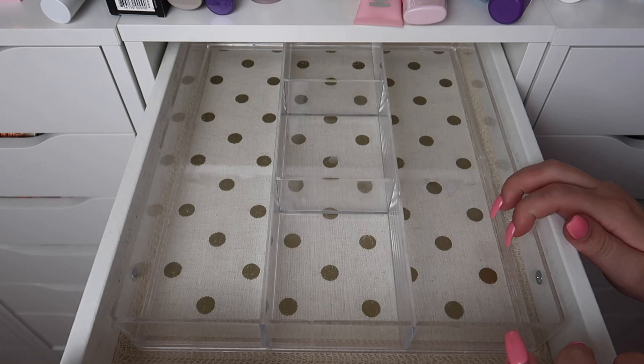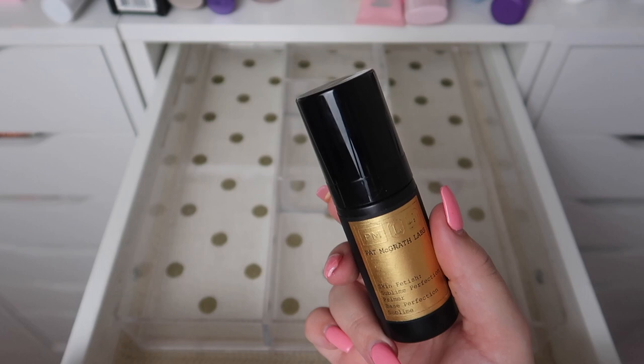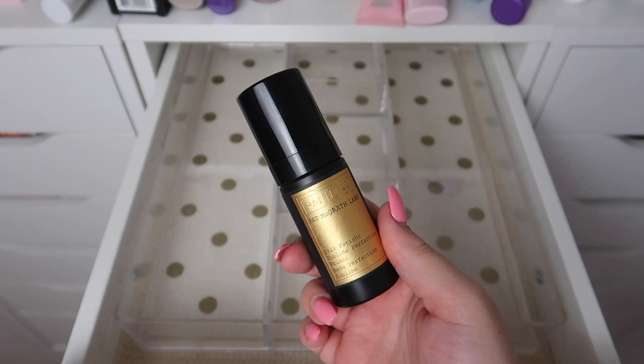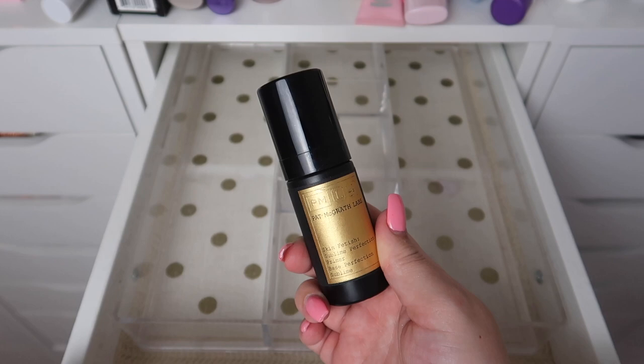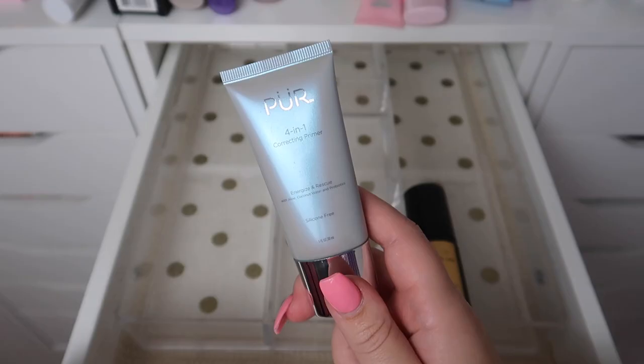I have this primer from Pat McGrath — I really love this primer so much. This is the Skin Fetish Sublime Perfection Primer. I hate the packaging of this and it was very expensive. Once I finish it I probably won't repurchase it just because the packaging irks me and I don't love it enough to spend that much money on it again, but I will be keeping it for now until I finish it up.